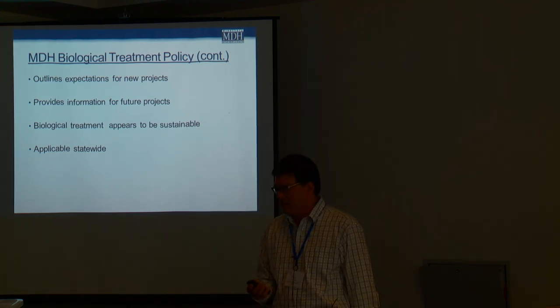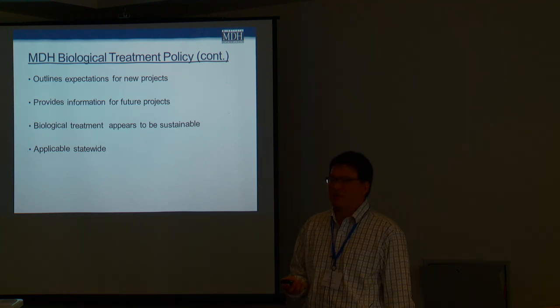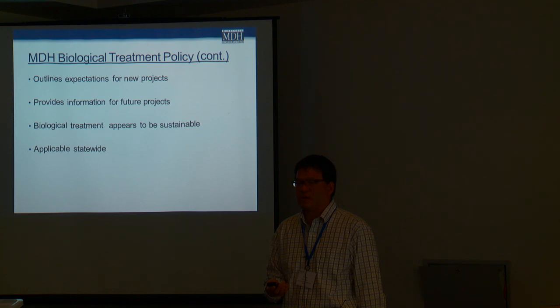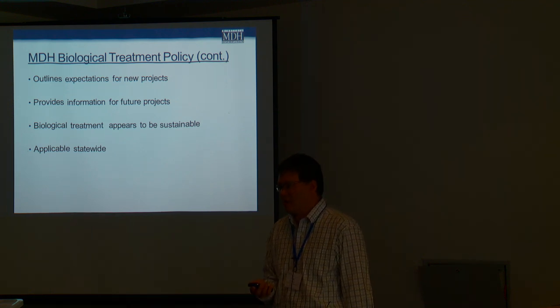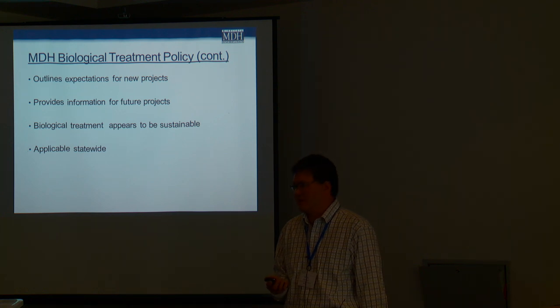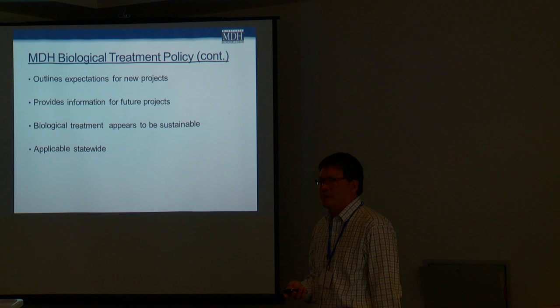So in the policy, it outlines expectations for new projects — when systems want to come and say can we do this, this policy should outline what the expectations are. We're also providing future information — there'll be accumulation of future information for folks that want to do this but want to see how other systems might have approached their problem. This treatment looks very promising. Hutchinson has been doing this for quite a while, and biological treatment has been done in Europe for years without many problems — it seems to be a very sustainable process. There's a lot less chemical usage and potentially longer filter runs. These sustainable practices might be advantageous, and these would also be applicable statewide, though water temperature is definitely a critical factor in biological activity.